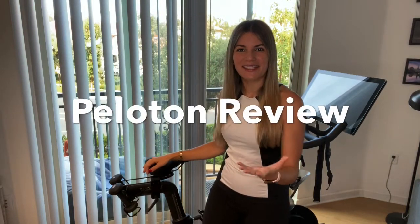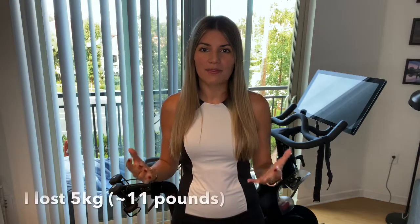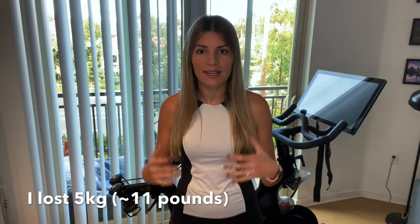Hi everyone. In today's video I'm going to review the amazing Peloton bike — and I already say amazing because I believe it was one of the best investments I've ever made in my life and in myself. I am extremely happy with the results I got from using the bike for over a year now. I slimmed down 5 kilos, which is around 11 pounds, and I also trimmed a little bit more, and I'm extremely happy with these results.